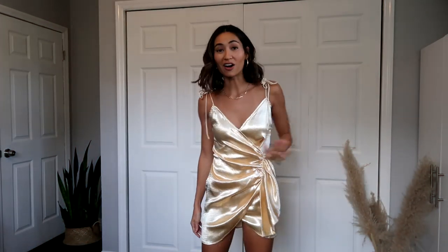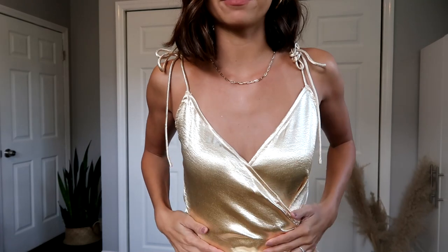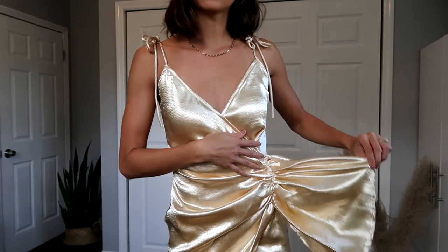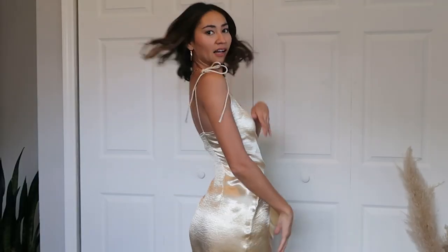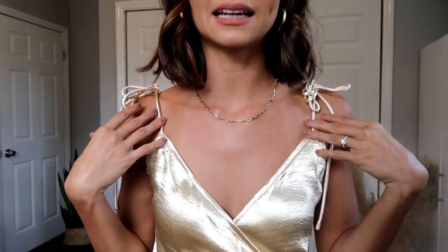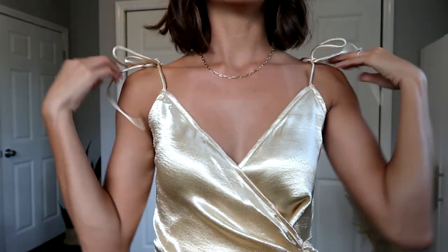This dress is from Super Down and I'm honestly obsessed with it. It is actually so beautiful and I love how it fits. I love the material — it's like a beautiful shiny silk. There's this little wraparound detail but then it stops here so it just hangs. It's so beautiful. I feel like this might be my top pick. I love how delicate it is. The ties up here are a cute little detail. It's very girly, classy, just luxurious. Honestly, this is fire.